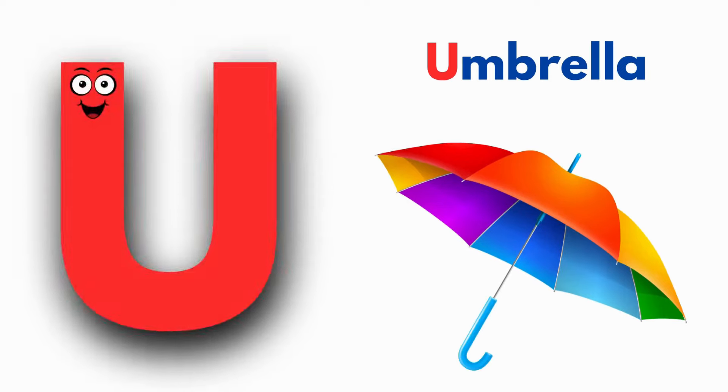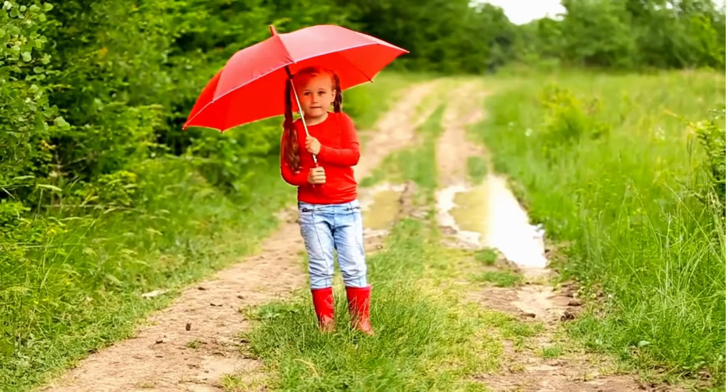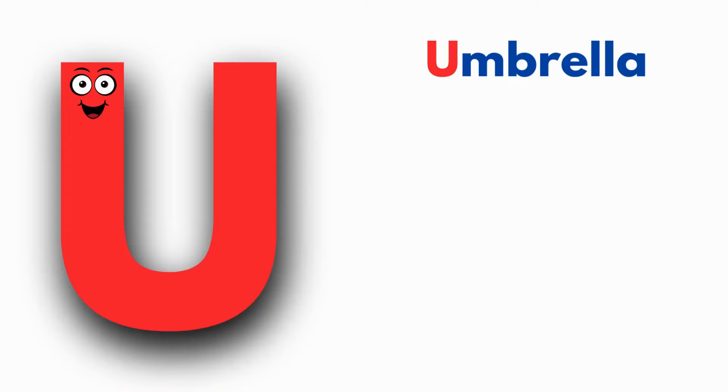U is for Umbrella. U, U, Umbrella. U, Umbrella.